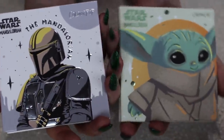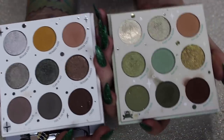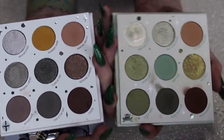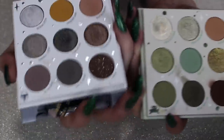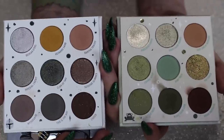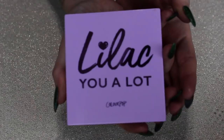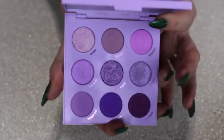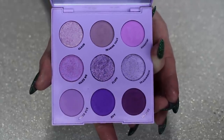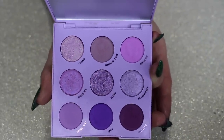We have the Star Wars palettes: the Child palette and the Mandalorian palette. The Child palette has such a fun color story — I love those greens, the shimmers, and the brown. It's a really delicious swampy color story. The Mandalorian has really pretty duochrome shimmers in the center, but I don't love the palette as a whole enough to keep it, so I'm keeping the Child but decluttering the Mandalorian. This is the Lilac You A Lot palette — a very cute color story. I love the playful tones and the shimmers are delightful. I don't really have a whole lot of purple-focused color stories, and this is what I think I want to keep.